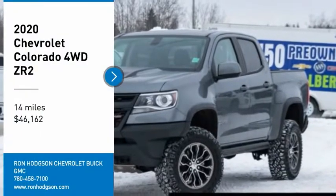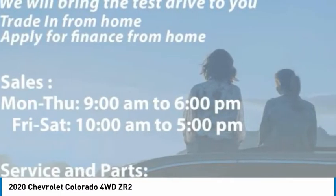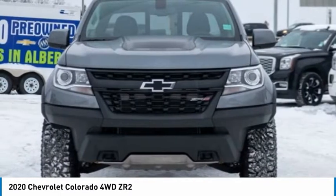Looking for the right vehicle? Check out the 2020 Colorado. Great hauling capability, powerful, rugged, and a great Chevy price.